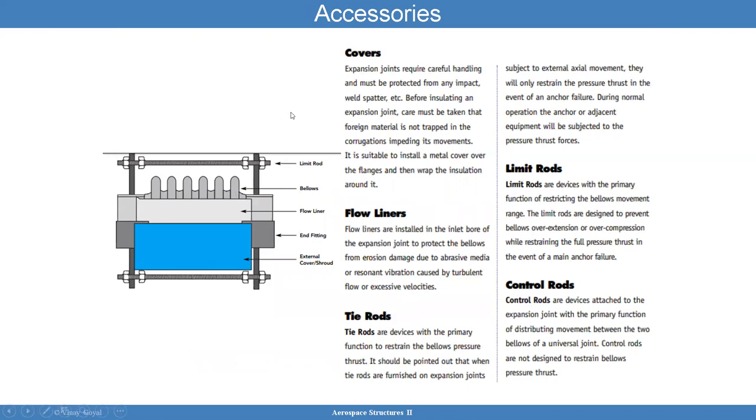Accessories: typically you're going to have covers. The covers are to protect the bellows from impact, which can be a problem. Any impact — these are so thin that it's easy to damage. Flow liners are also typically installed. That protects the bellows from erosion damage due to abrasive media or resonant vibration. In some cases you have tie rods. The tie rods are devices that restrain the bellows from pressure thrust. If you have a lot of thrust, you could compress the bellows too much, and the tie rods prevent that from happening.